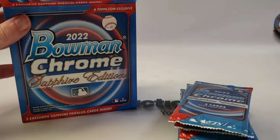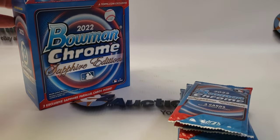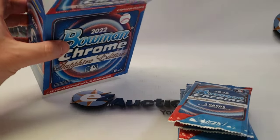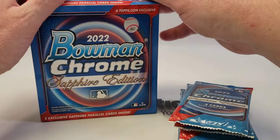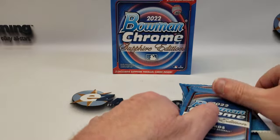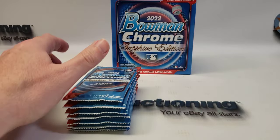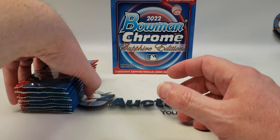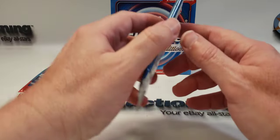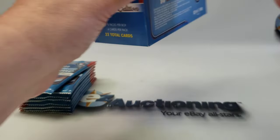I was also able to pick up a box of the Ben Baller Chrome, so that'll be coming in the next few weeks. I'm a little disappointed I missed the boat on the Draft Sapphire — that would have been nice to have as well. But we're looking for the top rookies and obviously color parallels of them would be fantastic.